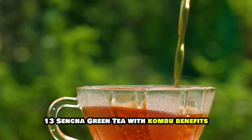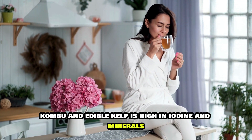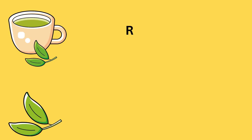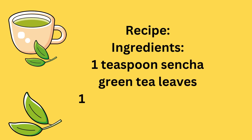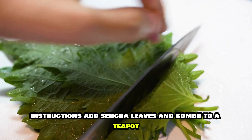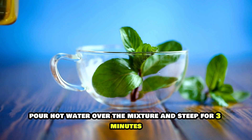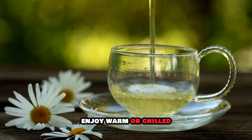13. Sencha Green Tea with Kombu. Benefits: Kombu, an edible kelp, is high in iodine and minerals, which can support detoxification and enhance the benefits of green tea for kidney health. Recipe Ingredients: 1 teaspoon sencha green tea leaves, 1 small piece of kombu, 1 cup hot water. Instructions: Add sencha leaves and kombu to a teapot. Pour hot water over the mixture and steep for 3 minutes. Remove kombu, strain the tea, and enjoy warm or chilled.